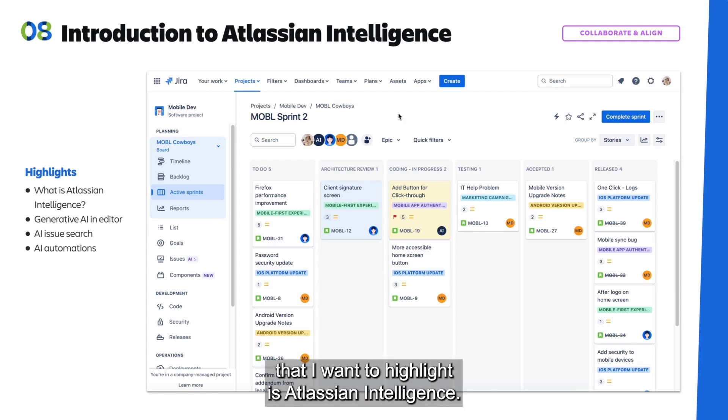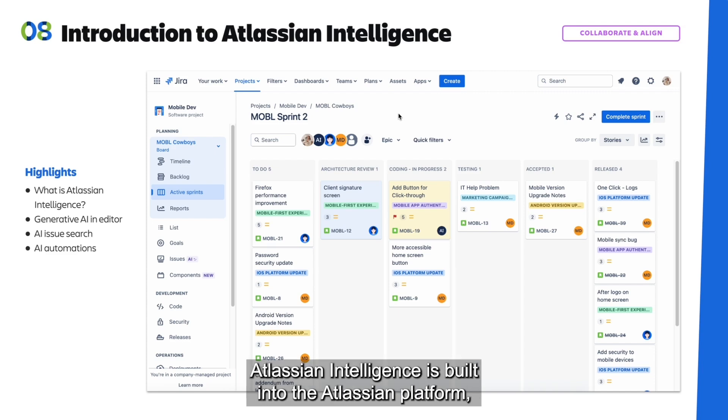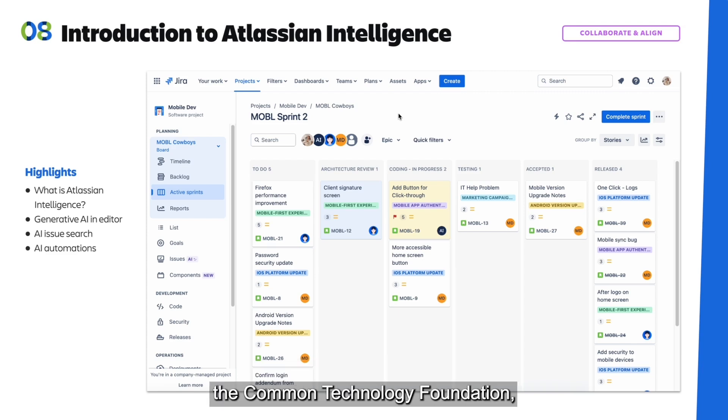One last feature with Premium that I want to highlight is Atlassian Intelligence. Atlassian Intelligence provides your team with a new virtual teammate that deeply understands how you collaborate to accelerate work. Leveraging AI through internal models and our collaboration with OpenAI, Atlassian Intelligence is built into the Atlassian platform — the common technology foundation across all of our cloud products.